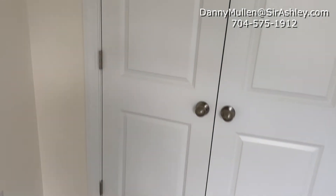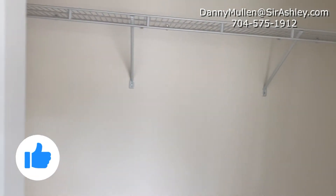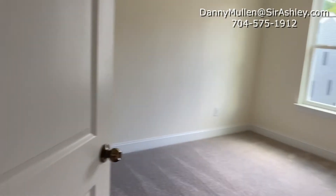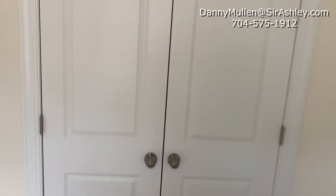Nice double door closet. There is the third of four bedrooms — another nice size bedroom which also features a double door closet.